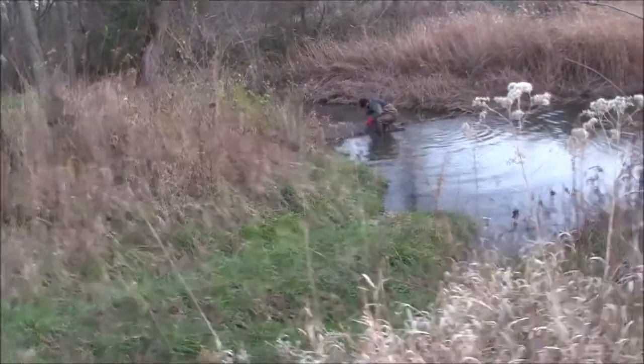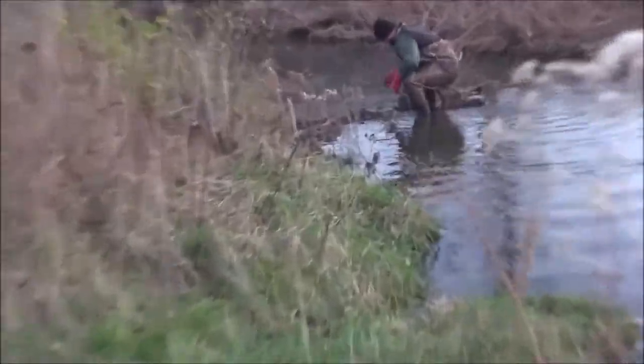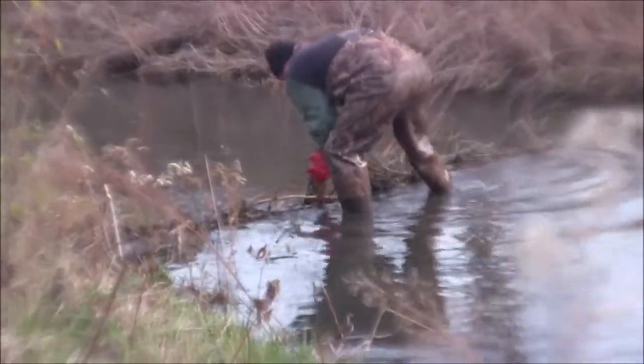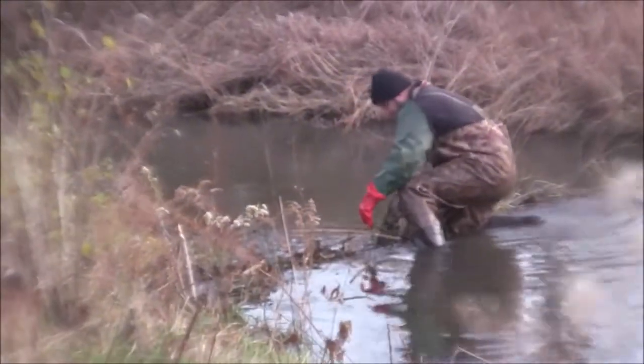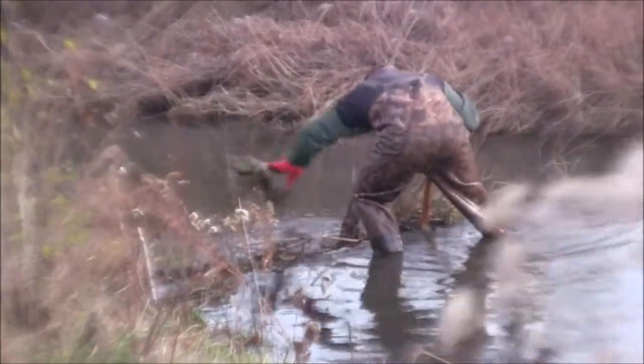So we've taken two beavers out of here but there's no way of knowing yet whether there's more. What he's doing here is he's breaching a couple places in the dam and then we'll watch over the next few days. If there's any sign of rebuilding he'll be back in here with more traps and we'll start all over.